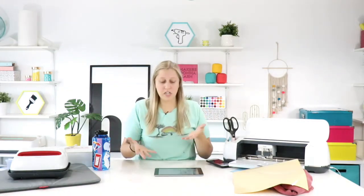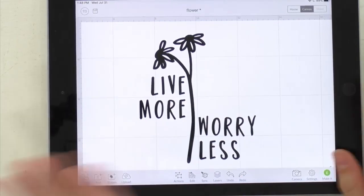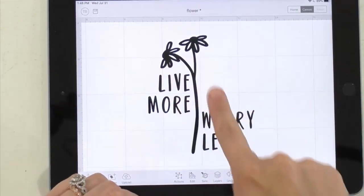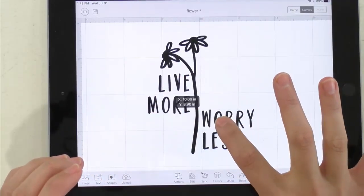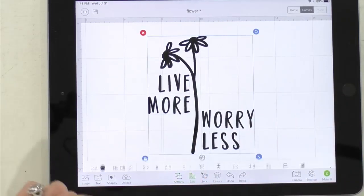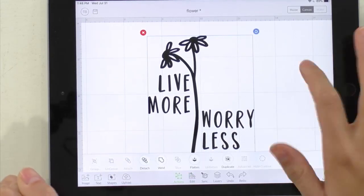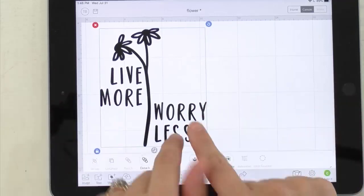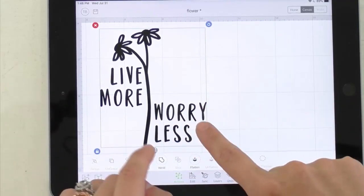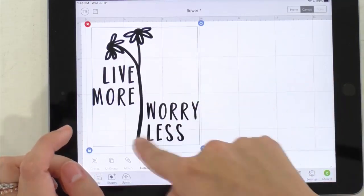The design says 'Live More Worry Less' with a cute little flower, and they'll weld everything together. The size is about 5 by 6.5 inches. The font used is called Bouncy Brooklyn — one of almost 200 fonts available in the Makers Gonna Learn membership. The little flower is a dingbat from the cut file library, originally from another file, split apart for versatility.